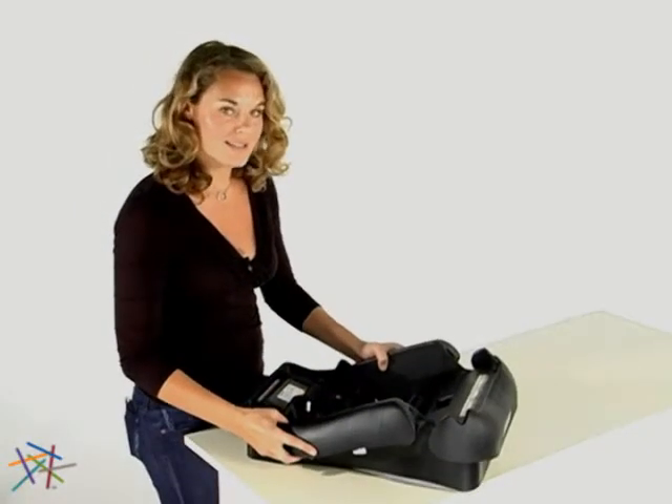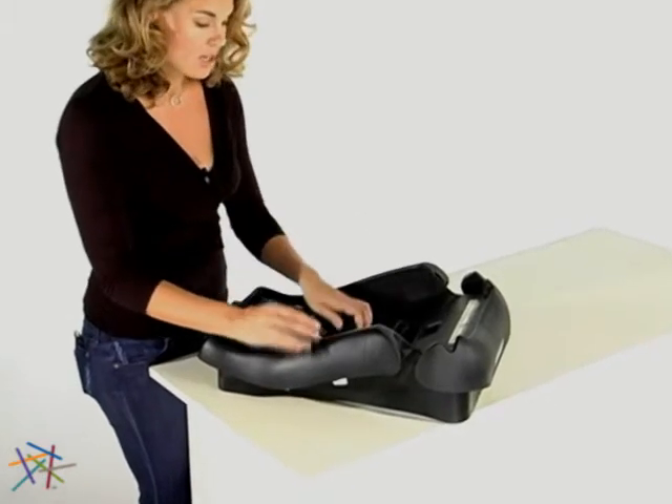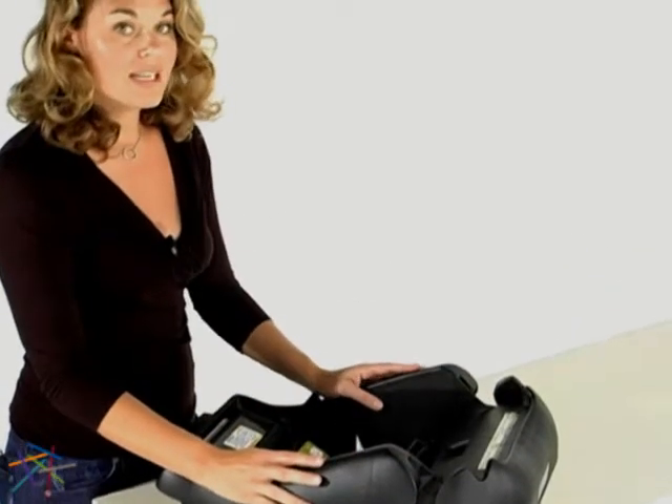The weighted base installs in a rear facing position with latch connectors. You can also install it using your vehicle safety belts in the carrier's special guide. However, it is recommended that a professional install your car seats to ensure proper installation.